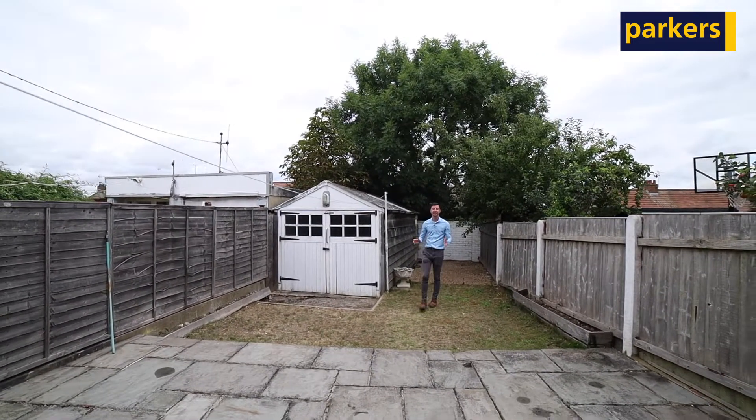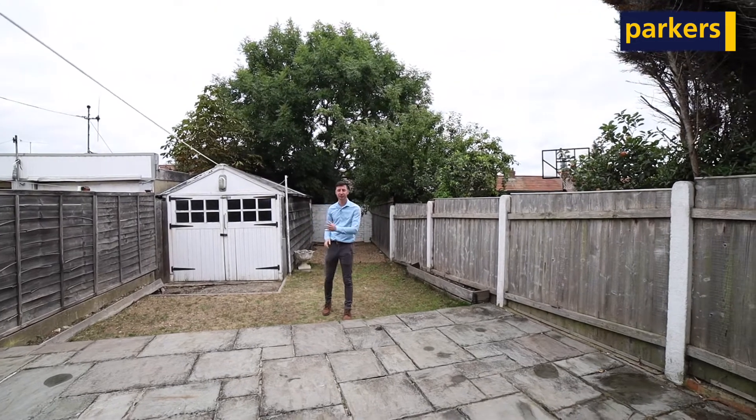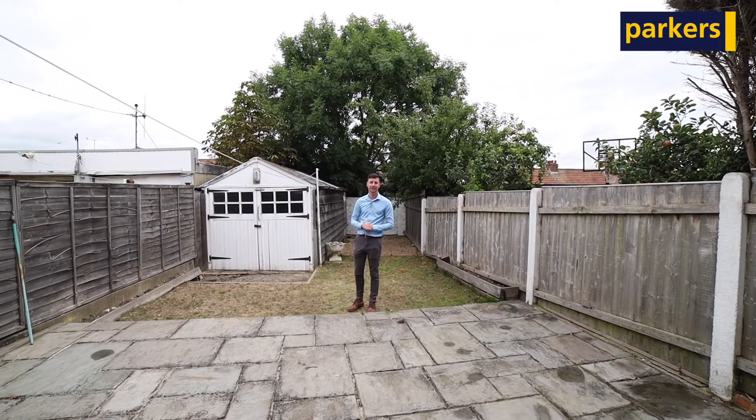Outside the property is the rear garden. To the front here you've got a large patio to entertain, a shed behind me, lawn, and you also have side access as well.